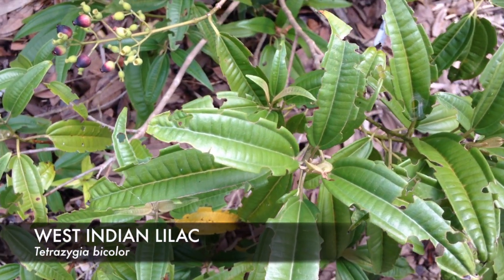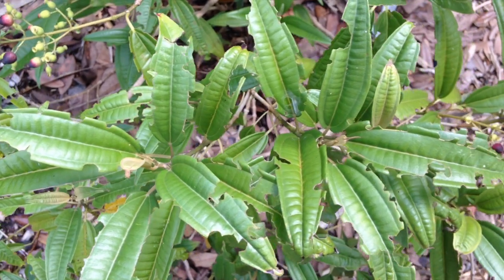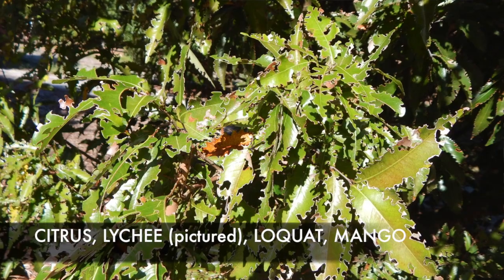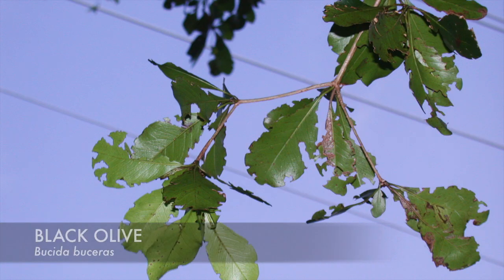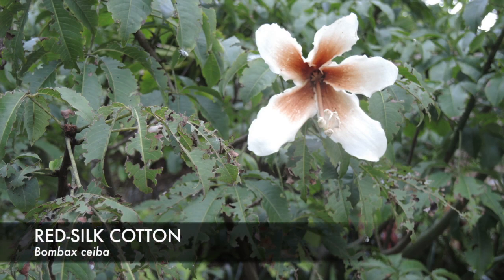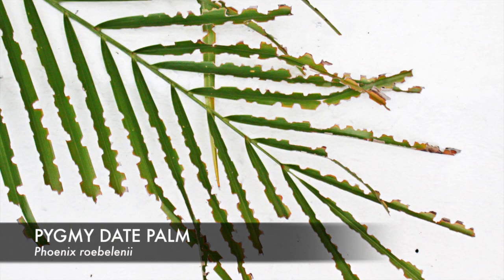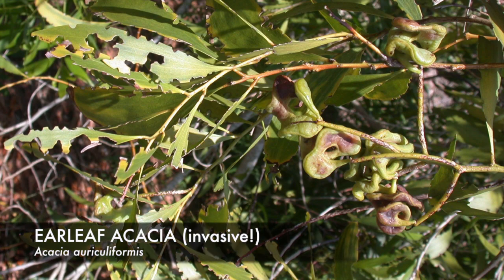This weevil isn't too picky of an eater — it will munch down on at least 70 different plant species. Some of its favorites include citrus, lychee, loquat, mango, black olive or bucida, Hong Kong orchid tree, red silk cotton or bombax-ceiba, buttonwood, coco plum, even pygmy date palm, and this invasive earleaf acacia.